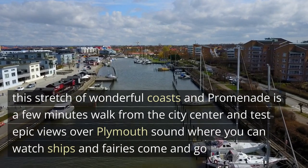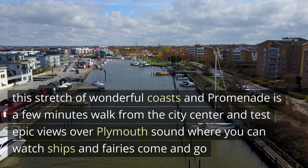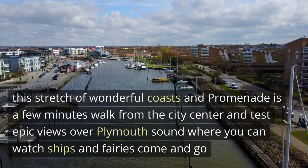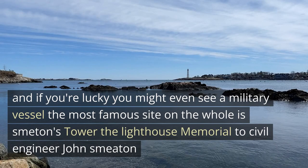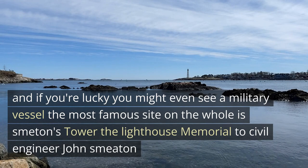The best place to start is on the Hoe. This stretch of wonderful coast and promenade is a few minutes' walk from the city centre, and has epic views over Plymouth Sound, where you can watch ships and ferries come and go, and if you are lucky, you might even see a military vessel.